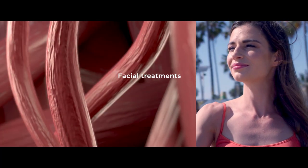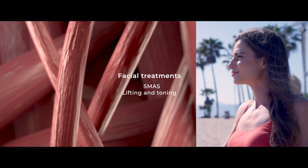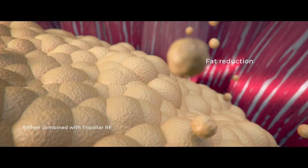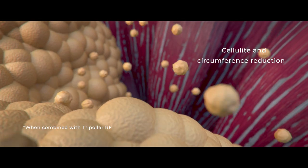In facial treatments, DMA stimulates the SMAS, lifting and toning the skin. In body treatments, DMA targets various inner muscles, enhancing their volume and tone, and releases fat from the fat cells, generating circumference and cellulite reduction.